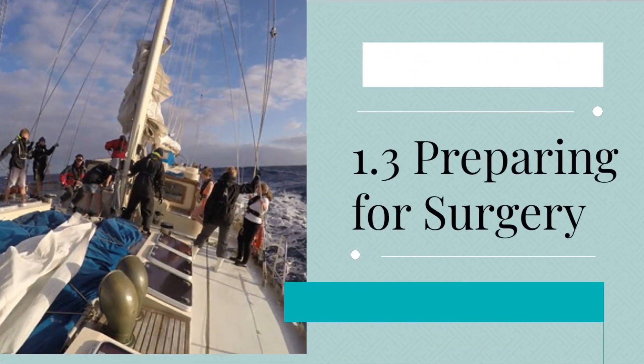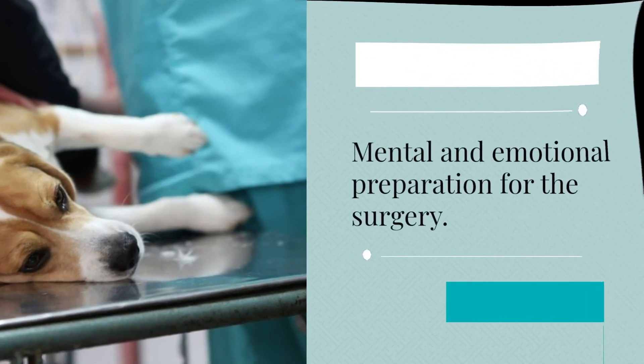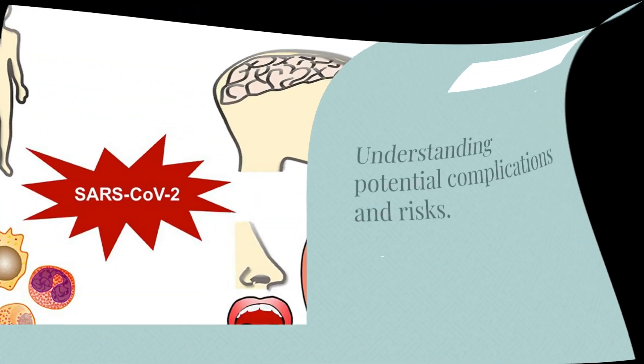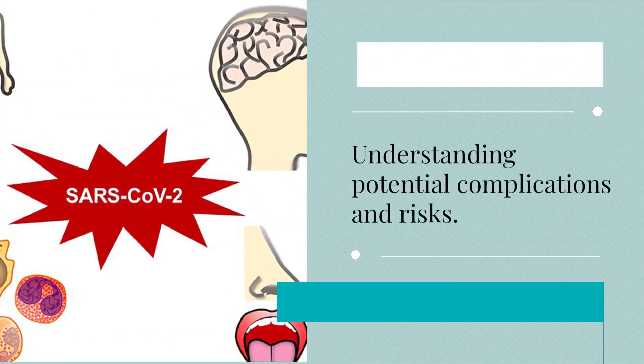1.3 Preparing for surgery. Topics include mental and emotional preparation for the surgery, physical preparations and consultations with healthcare professionals, and understanding potential complications and risks.